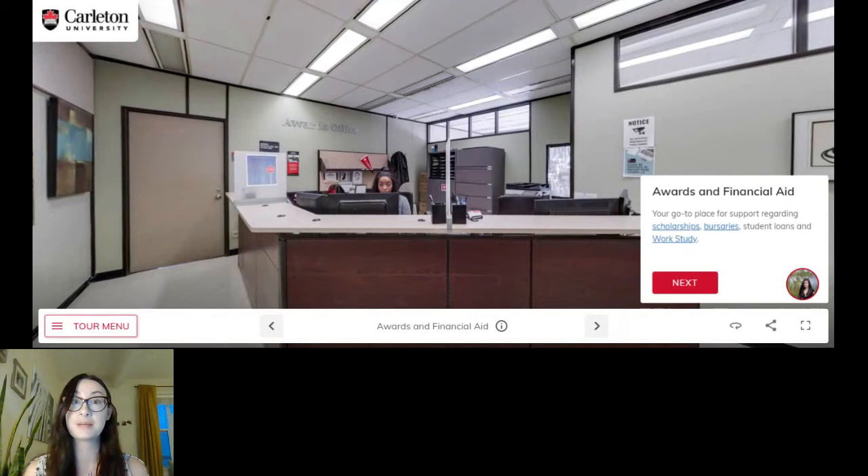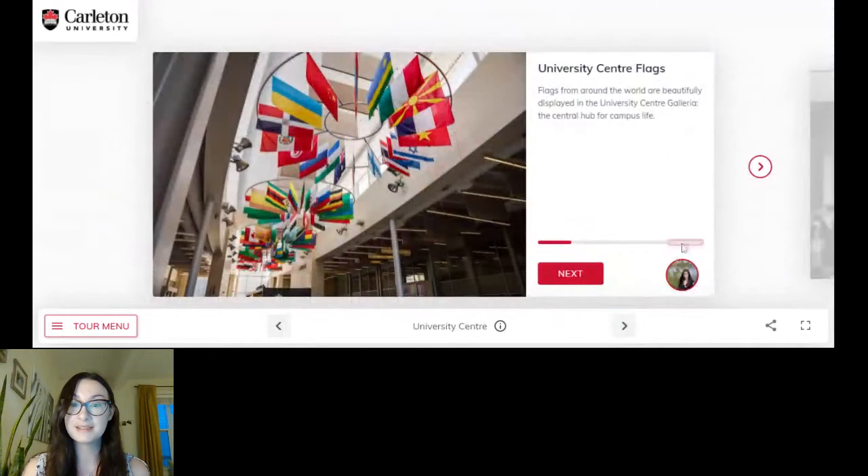This is an important office as well because of course everybody likes to know what scholarship opportunities are available to them. For those of you who have already applied and may have been admitted, you might have noticed that you could have received an automatic entrance scholarship in your offer letter, and these are the folks that would have issued that to you. There are friends in awards and financial aid in the same building that I work in, so not too far from my office — that's where you can find them.